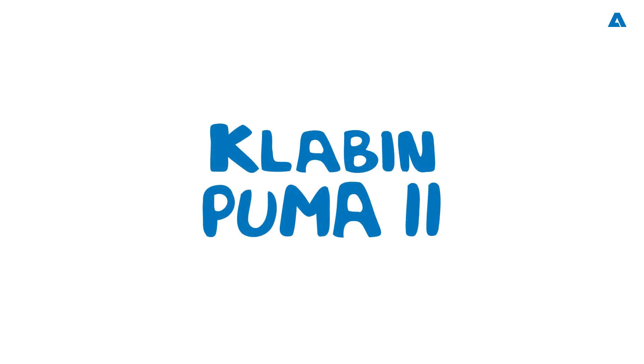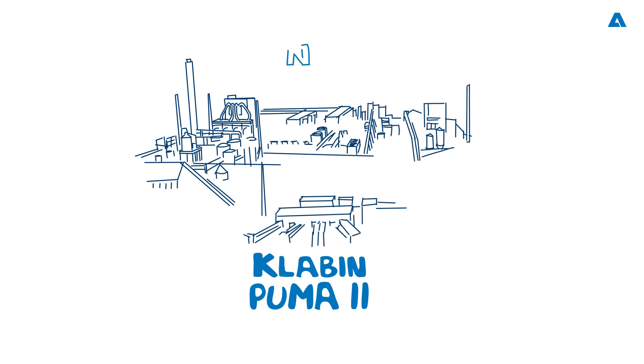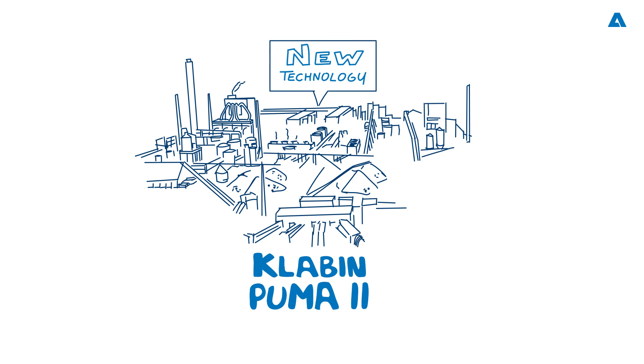Hello to all friends and fans of the pulp, paper, and bioproducts industries. Welcome to our exciting Spectrum podcast, where we'll be talking about the significant Puma 2 project from Klabin. Phase 2 of the project recently started up in Brazil. We'll also be talking about the specific technologies from Andritz at the mill, the Sulfoloop Sulfuric Acid Plant, and the gasification of one of the lime kilns. I am Mark Rushton, and I will be your host.